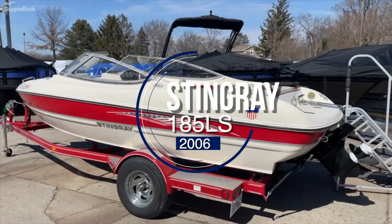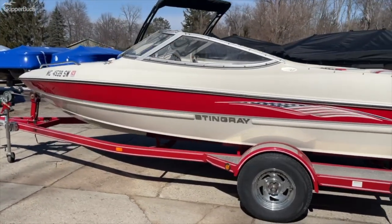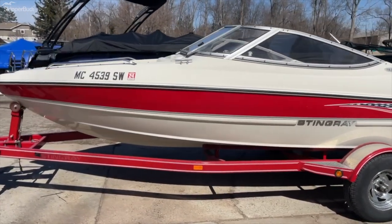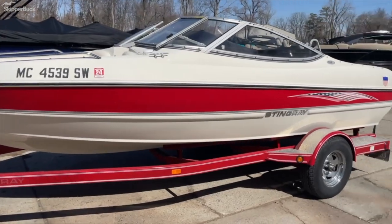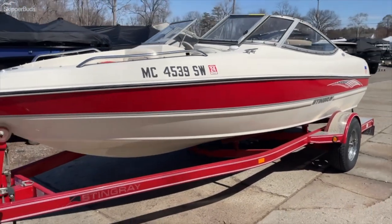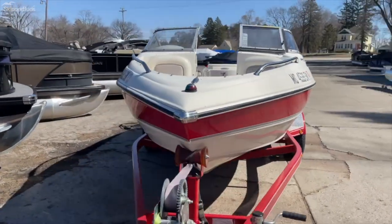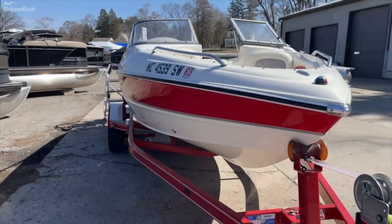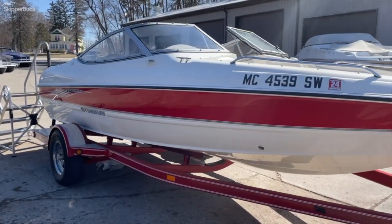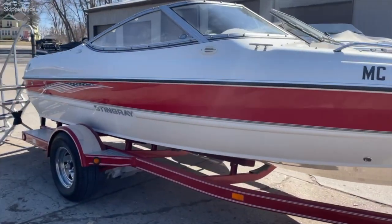Here we're looking at a 2006 Stingray 185 LS, and I have the custom matching single axle Stingray trailer to go along with it. If you notice, the gel coat is still shining — it's in phenomenal shape. There are no blemishes or marks on either side. This boat has 241 engine hours with the MerCruiser 3.0.